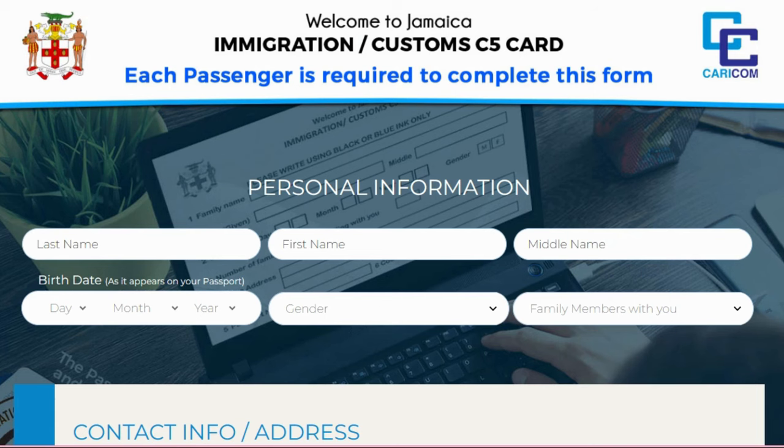Upon continuing, you'll see: 'Welcome to Jamaica Immigration and Customs C5 Card — each passenger is required to complete this form.' So if 10 persons are traveling, everyone still needs their own form. Regardless of whether you're traveling with a spouse or a best friend, even if you share a ticket, you all need different forms.